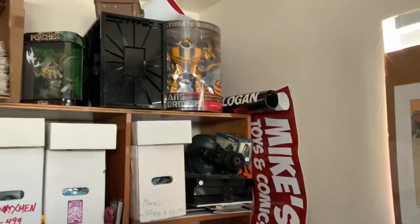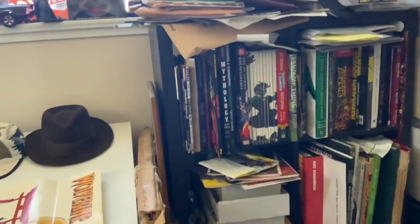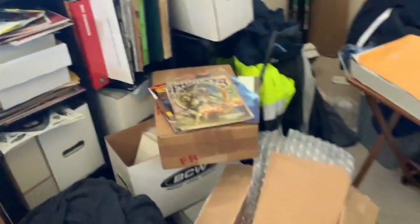Got some Bumblebee up top. I got a drawing table that I rarely use — I'm trying to doodle more. More hard covers, more hard covers. Got some boxes for CGC shipping and CBCS.